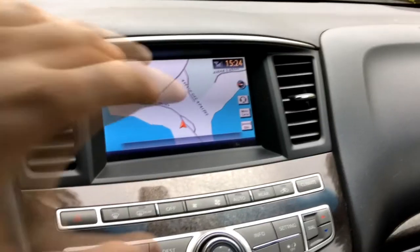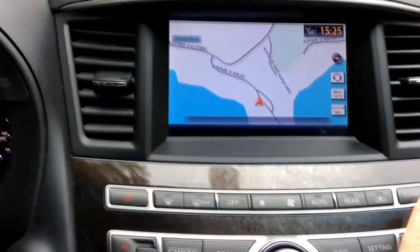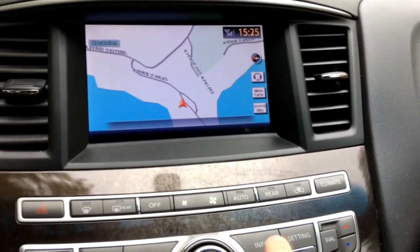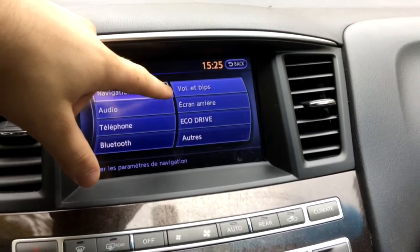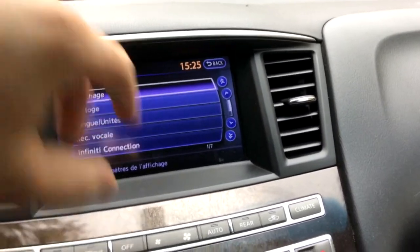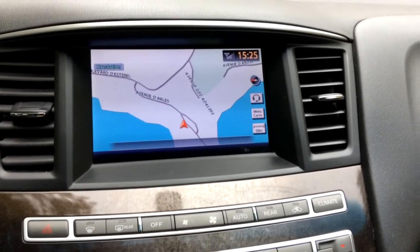I'll show you what I mean. You get a pretty good sized screen, but the button setup is kind of complicated — there's a whole lot of buttons everywhere and it's just overly complicated. Let's go quickly to settings. You have your basic settings: navigation, audio, phone, Bluetooth, beeps, rear screens, eco drive, and others. It's pretty basic for an infotainment system. Since this is five years old, it doesn't have the best features.